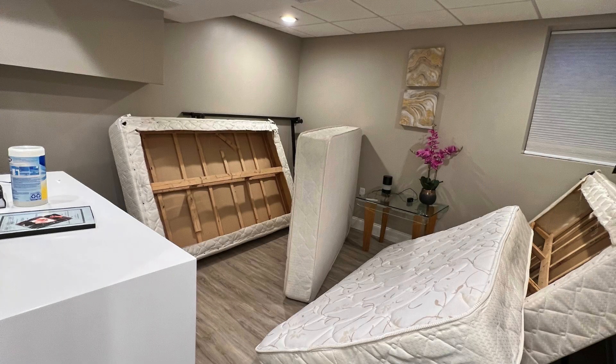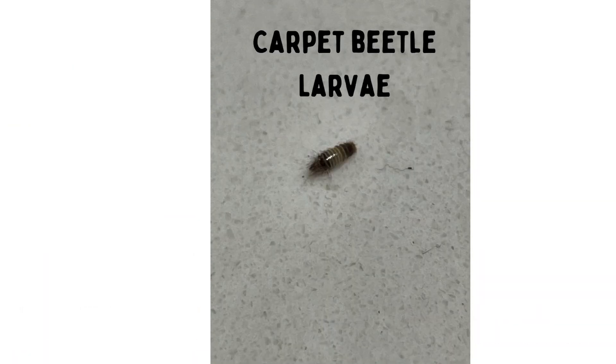The larvae can infest box springs, clothing, closets, wood structures with fibers, and just about anything that has natural fibers. Deep crack and crevice vacuuming is required, plus a lot of washing and drying.